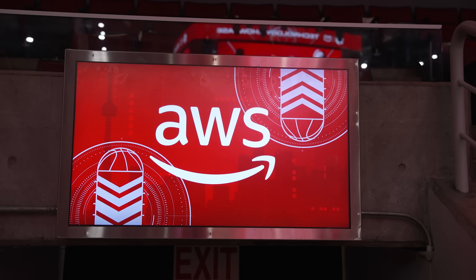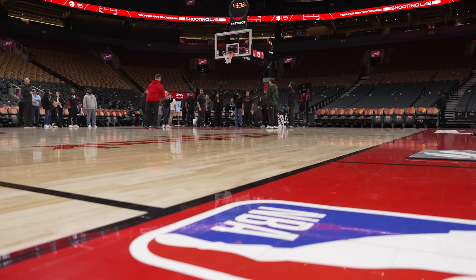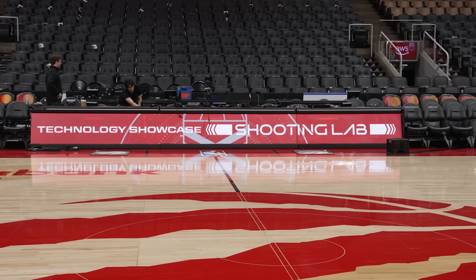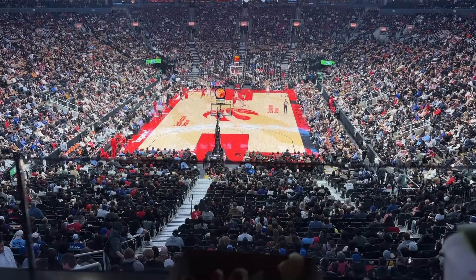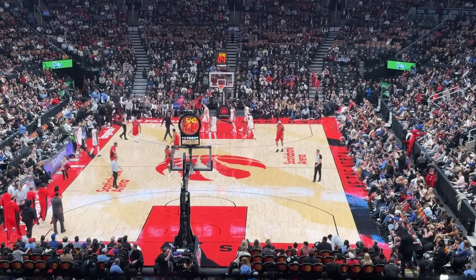It was such a cool experience to get to go hands-on with this technology on the home court of the Toronto Raptors. So a big thank you to AWS for making this possible. I hope you enjoyed going behind the scenes with me on this experience. Remember, for the latest in tech and video game news, follow this channel or visit geekingout.ca.